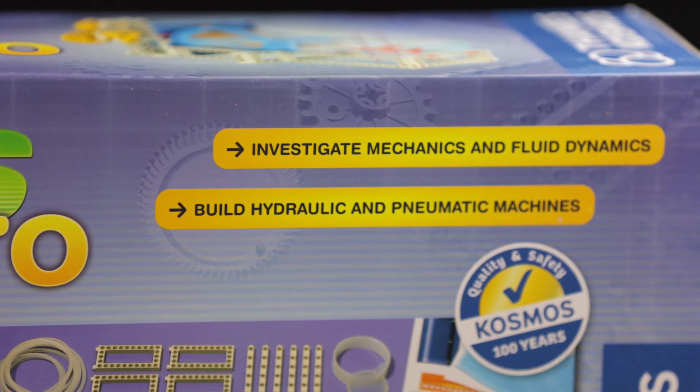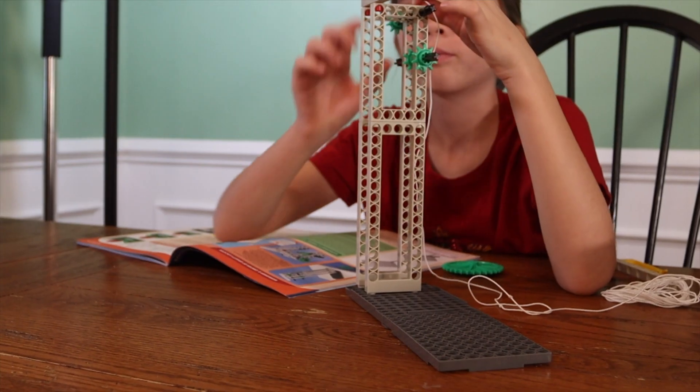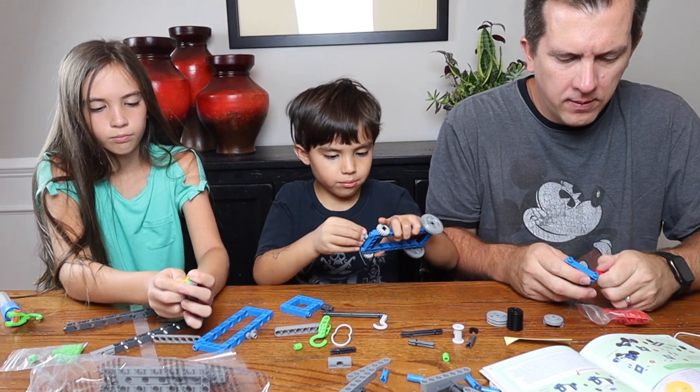We will be discussing the topics covered in each of these kits, the pricing, the age recommendations, and the pros and cons of each kit. So by the end of the video, hopefully you'll know which kit is right for your homeschool, cooperative, or general educational needs without having to spend your money on a kit that might not be what you're looking for.